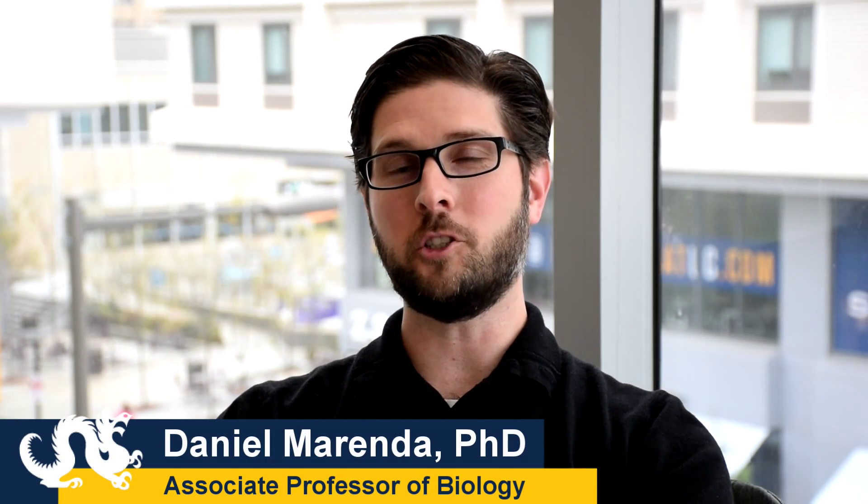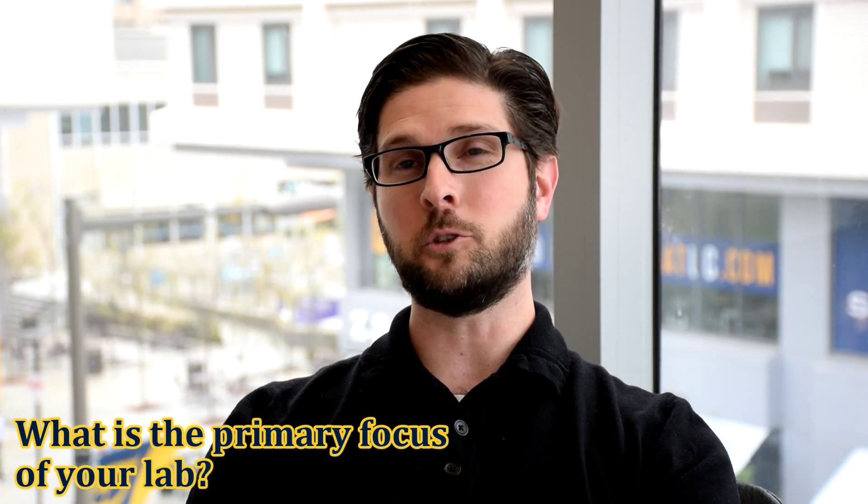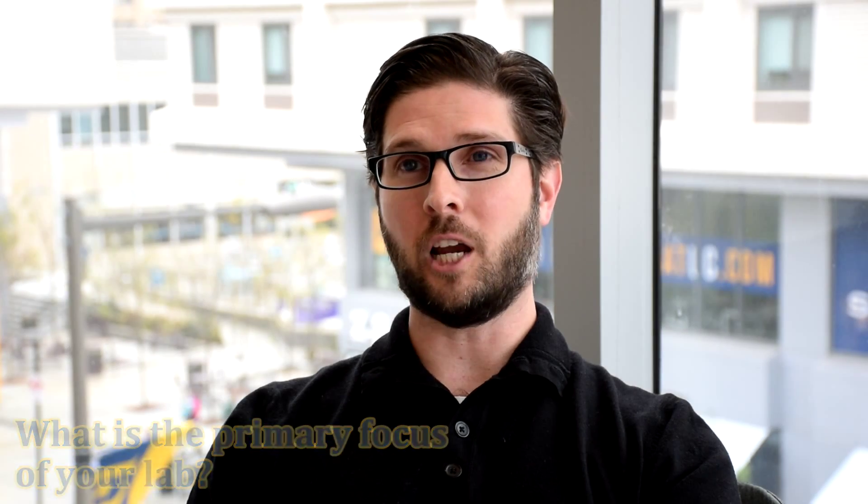My name is Dan Miranda. I'm an associate professor in the Department of Biology at Drexel University and I'm the director of the graduate program. In my laboratory we study two things: the developmental neurobiology of synapse formation and we also model Alzheimer's disease.